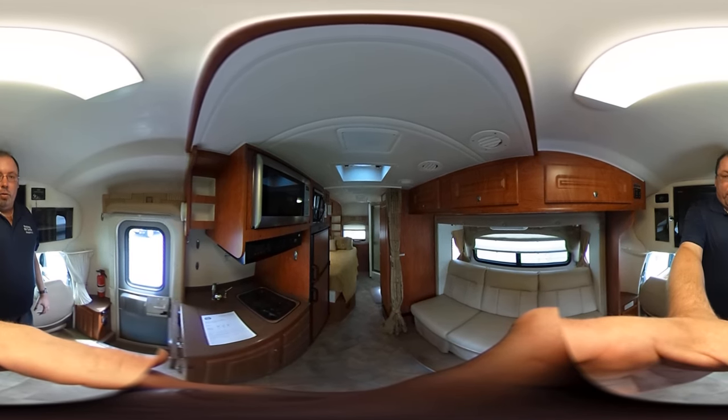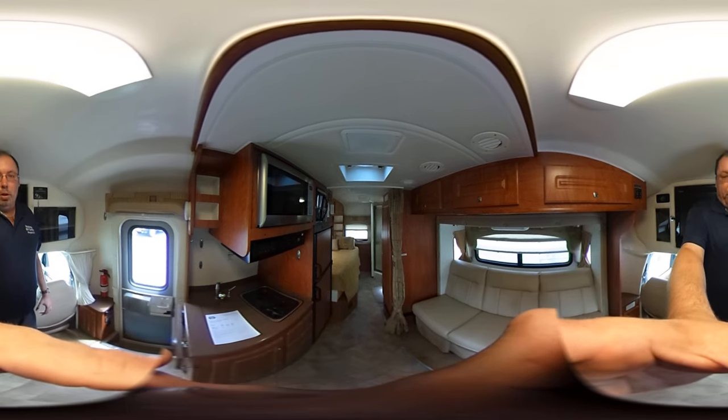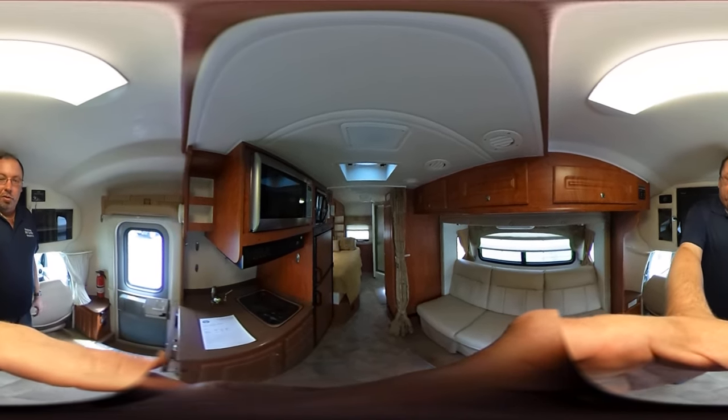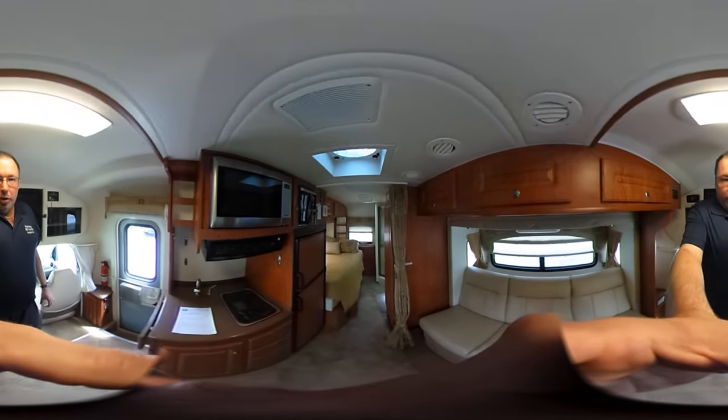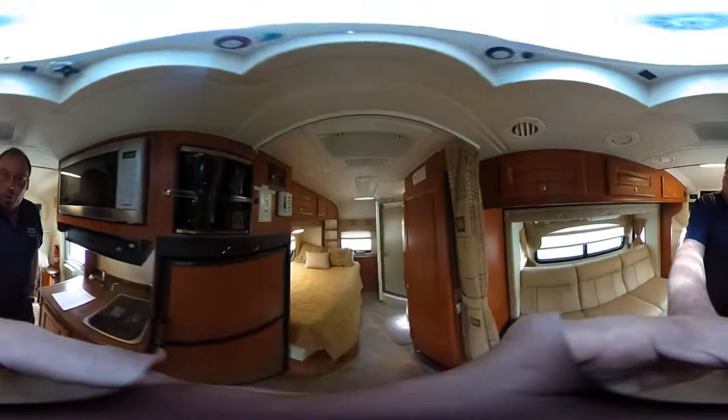It's 23 feet long, it's got two slide outs, and this is what we call a Class B Plus RV. Remember, with this 360 video tour you can pause the video, look around, and see it from every single angle. I'm going to try to do this while holding the camera.